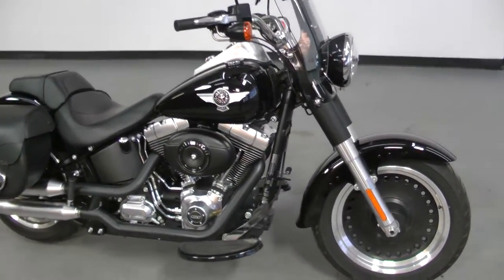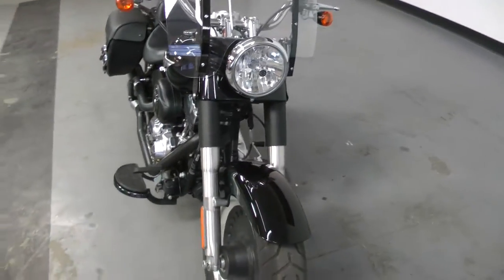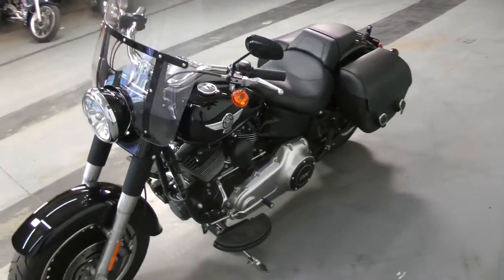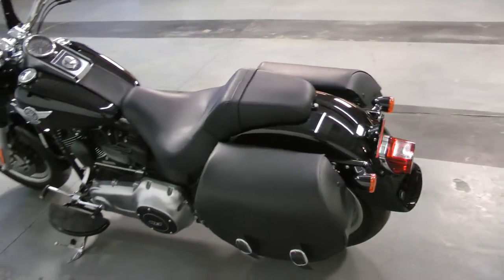Welcome to Canadian Auto Associates, here with our awesome 2012 Harley-Davidson Fatboy Low, finished in vivid black. It's only got 2,600 original kilometres. Beautiful bike, no accidents, no paintwork.